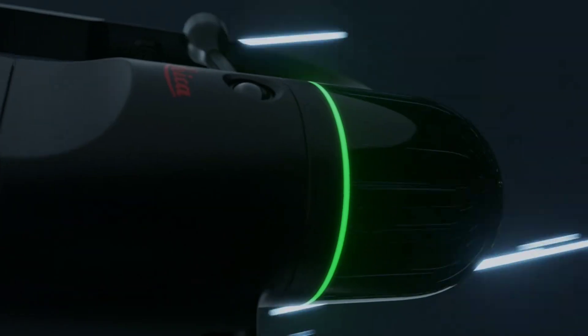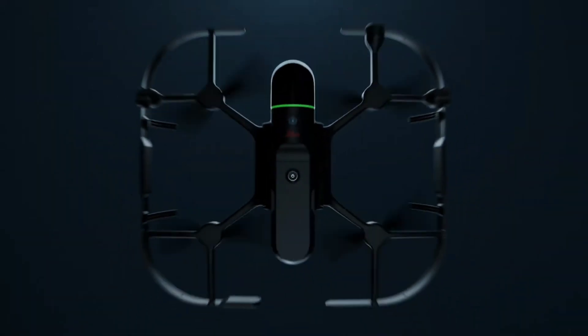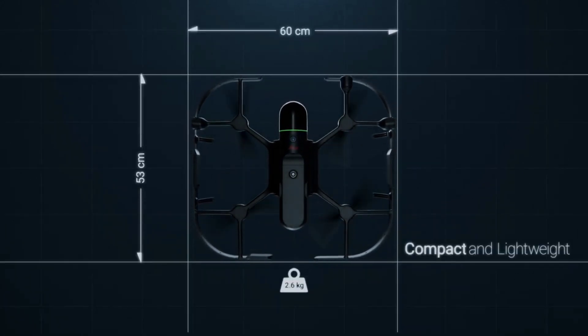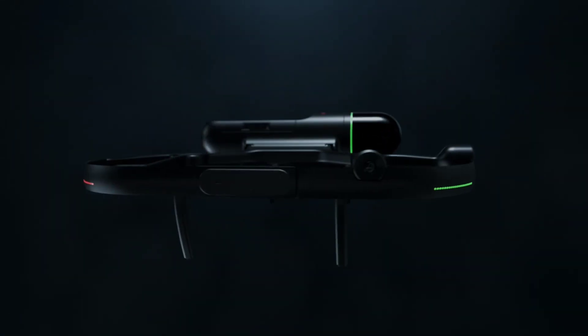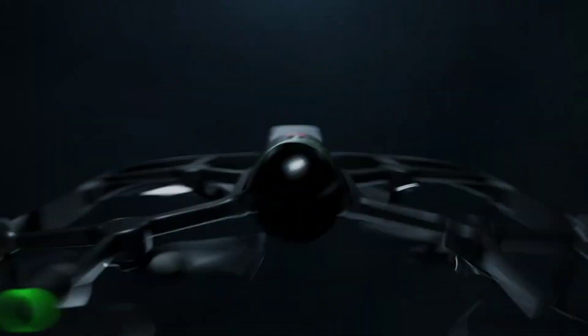The data collected can be used to create accurate digital twins, aiding in planning and decision-making processes. Whether you're mapping a city or inspecting a remote industrial site, the Leica BLK-2F-LI brings a new level of efficiency and accuracy to the task.